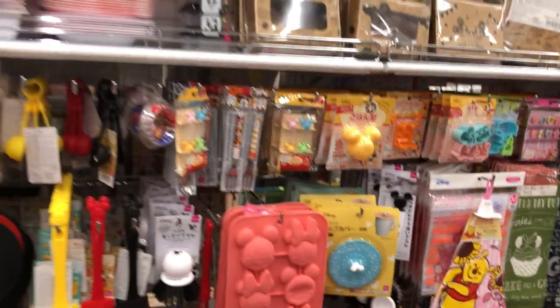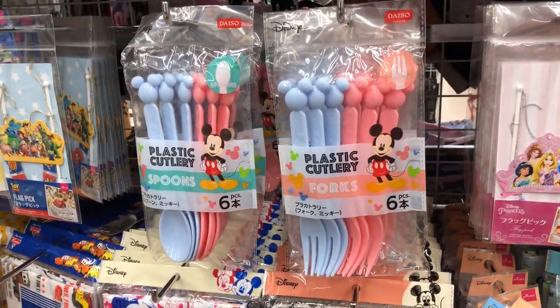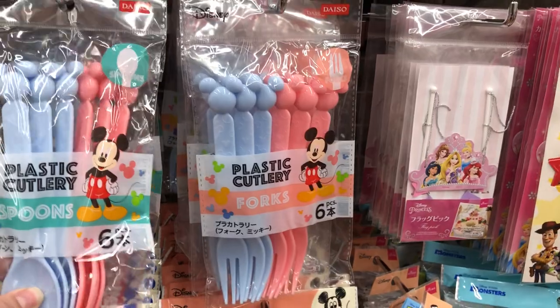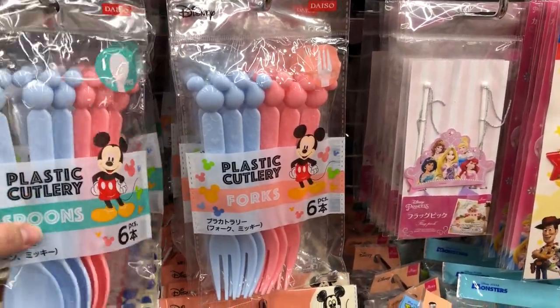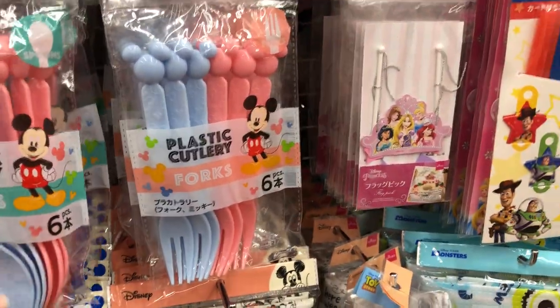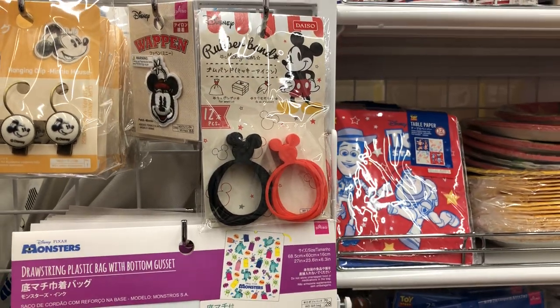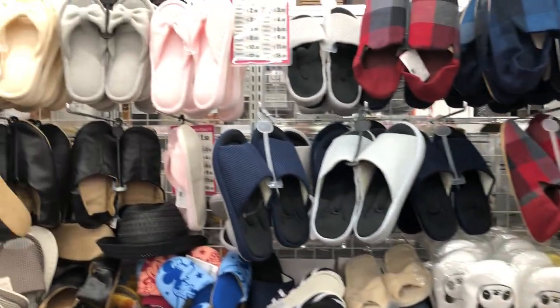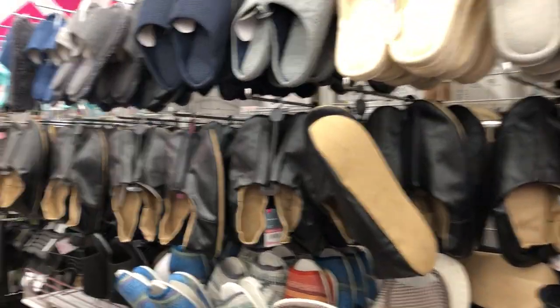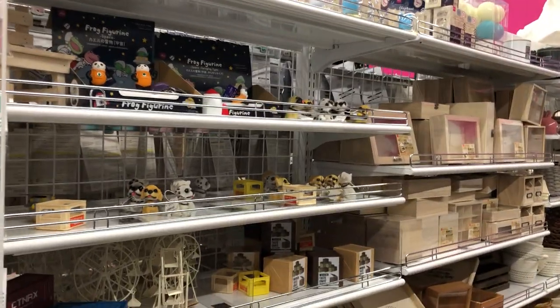Here are some more items. Look at these plastic spoons and forks — they are plastic, but not the same kind of disposable plastic that we have. They're very, very thick. So you could definitely utilize these in boxes — they are reusable. Here are some Disney rubber bands. There are also some house shoes here. And here are the raw wood items in case you wanted to make a craft kit.